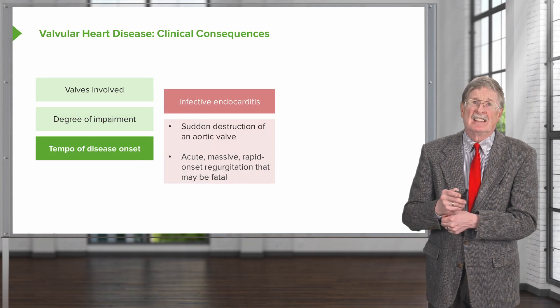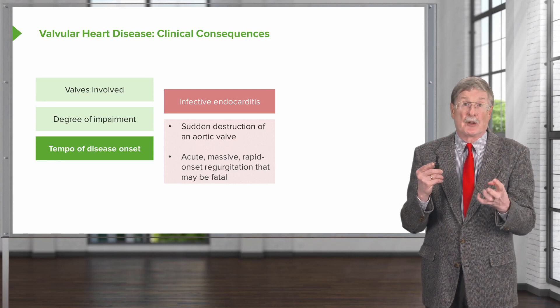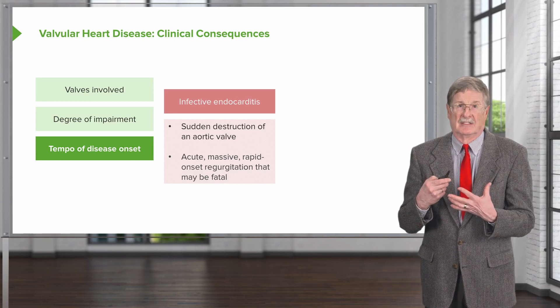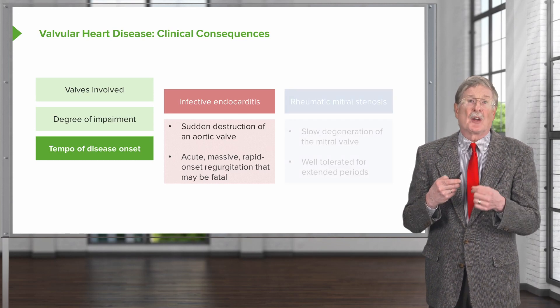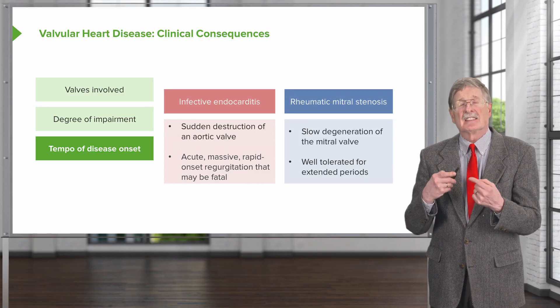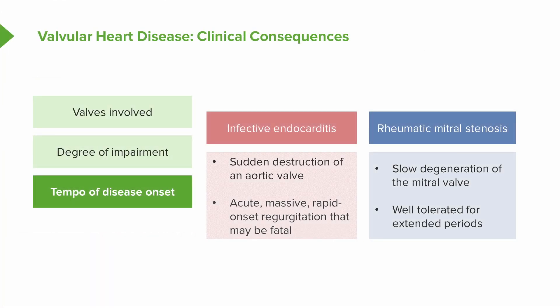The tempo of disease onset also matters. If it's very rapid — say, infective endocarditis causing sudden destruction of the aortic valve — that leads to acute, massive, rapidly fatal regurgitation. However, if things progress slowly, such as rheumatic mitral disease with slow degeneration over months to years or even decades, there will be adaptation of the underlying myocardium and other structures that allow it to be well tolerated for extended periods, until at some point a tipping point is reached where symptomatology supervenes.